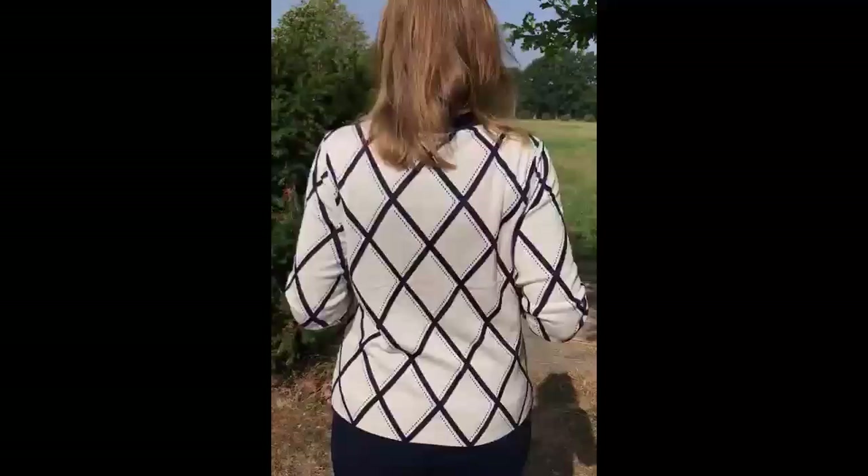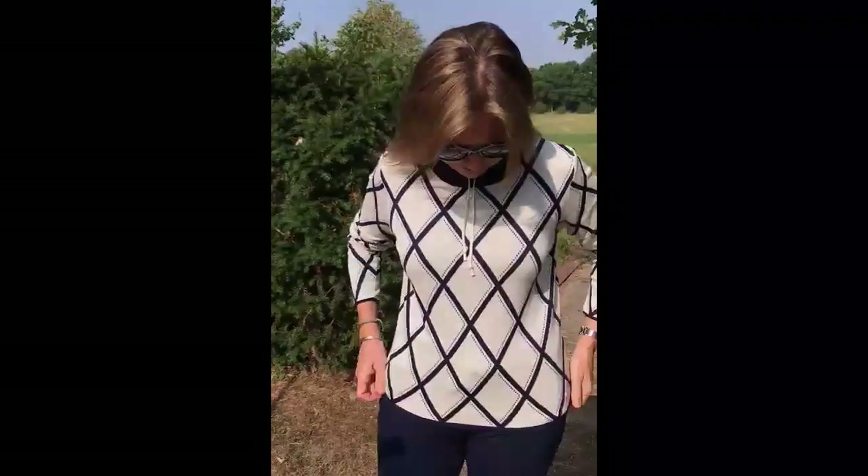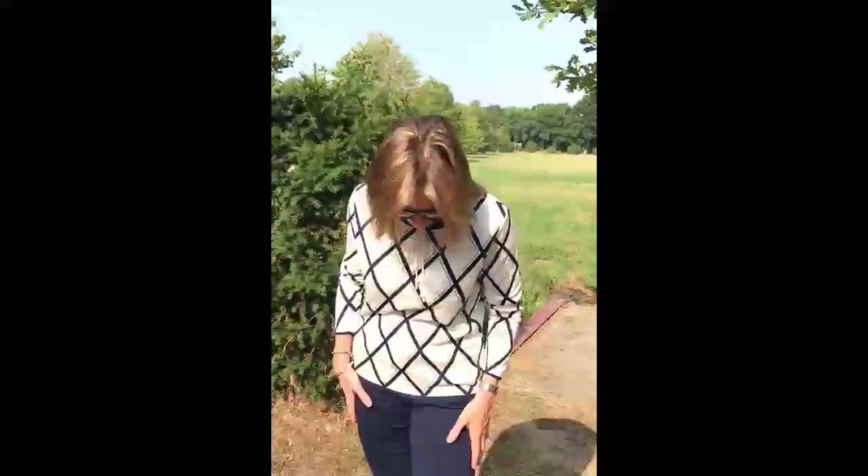Let me just show you the back — it is a full sleeve, I've just pulled it up. It's really nice to wear. It's navy blue and cream, so it's a great combo.